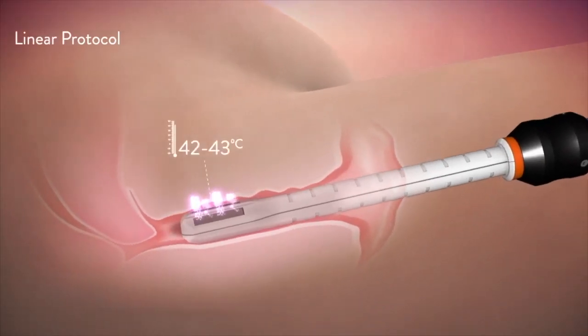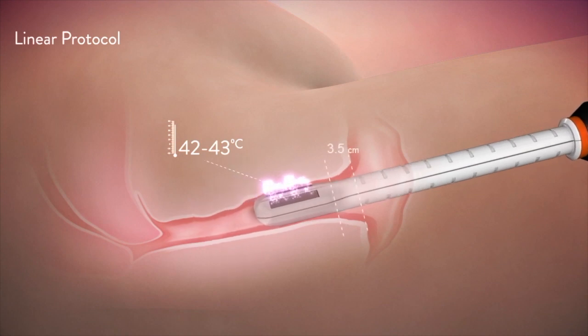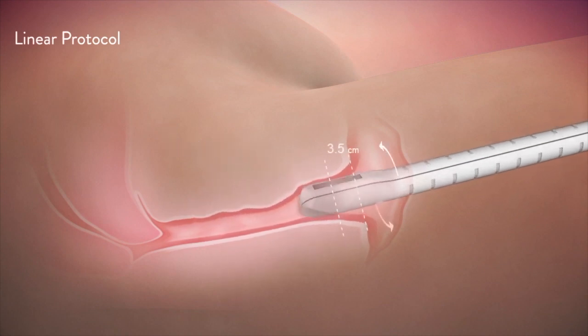The Votiva wand uses radio frequency heat to tighten the pillowy length of the vaginal canal, enhancing not only pelvic function and tone, but also sensation during intercourse.